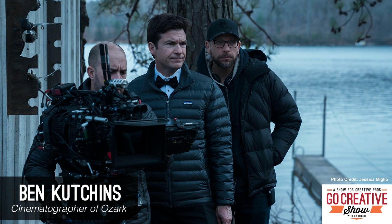Ben Cutchins is the director of photography for the hit Netflix series Ozark, and we discuss its unique look, shooting on Panasonic Varicam, working with Jason Bateman, and more.